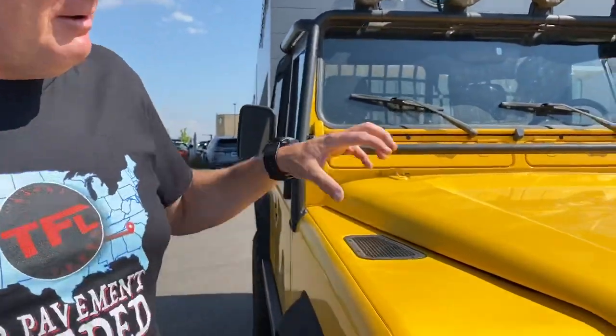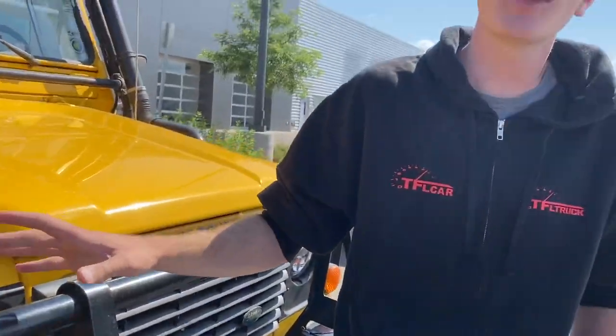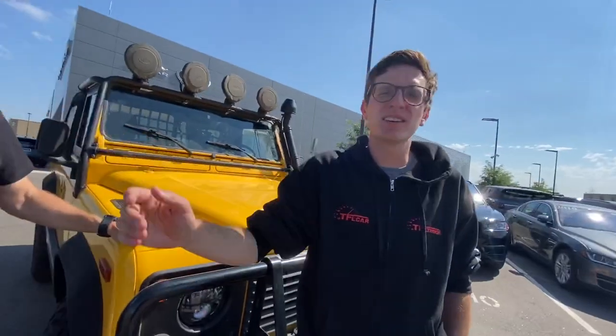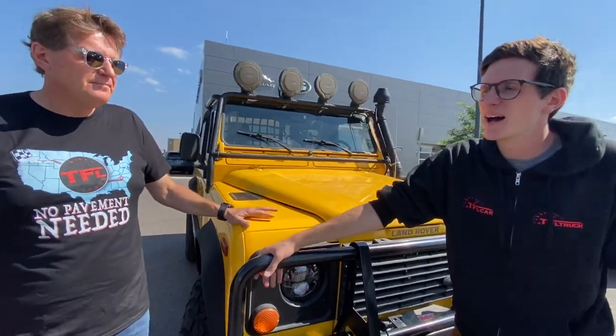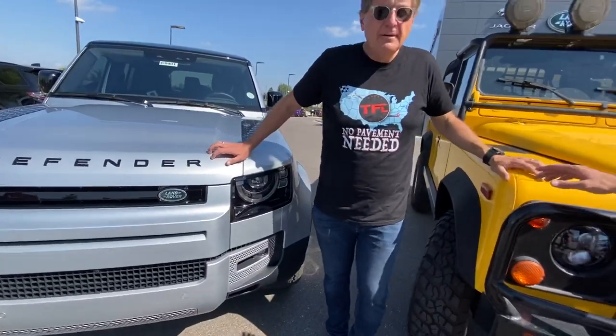And this one, if you want to buy it here, it's actually for sale — $65,000. So you've got $80,000 for the new one, $65,000 for this old one. V8 versus six-cylinder, forced induction. It's a cool comparison, so be sure to stay tuned to TFL Classics shortly because we'll have that coming up.